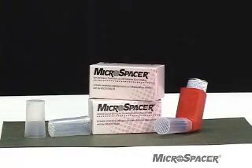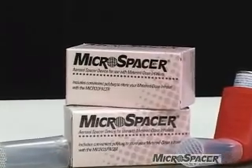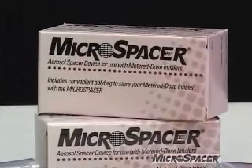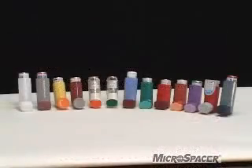Welcome to Respiratory Delivery Systems, Inc., makers of the Microspacer. The Microspacer is a unique and exciting aerosol spacer device that is used with metered dose inhalers.